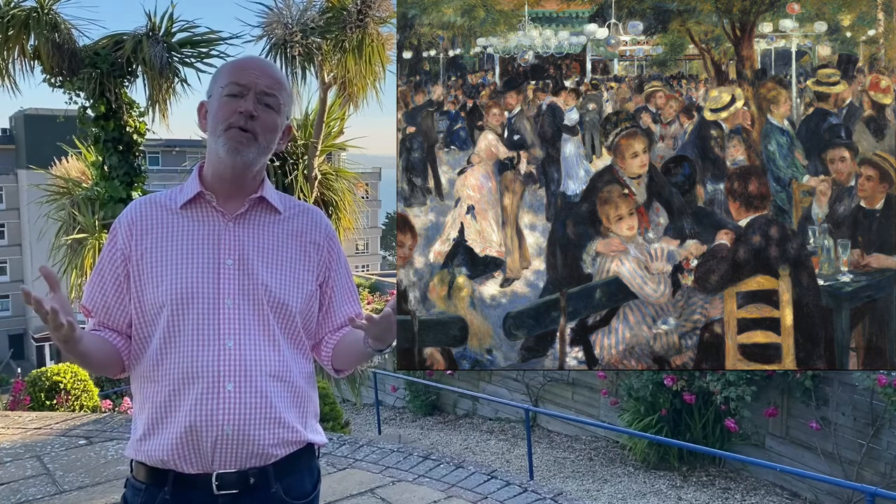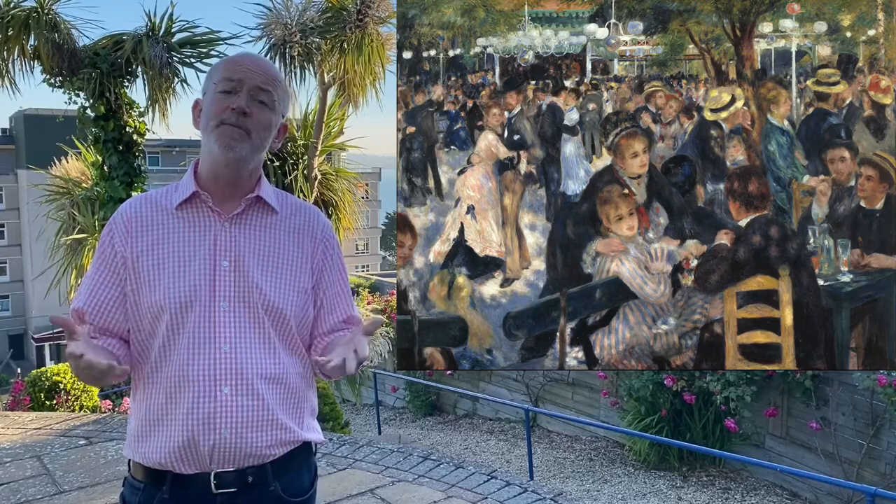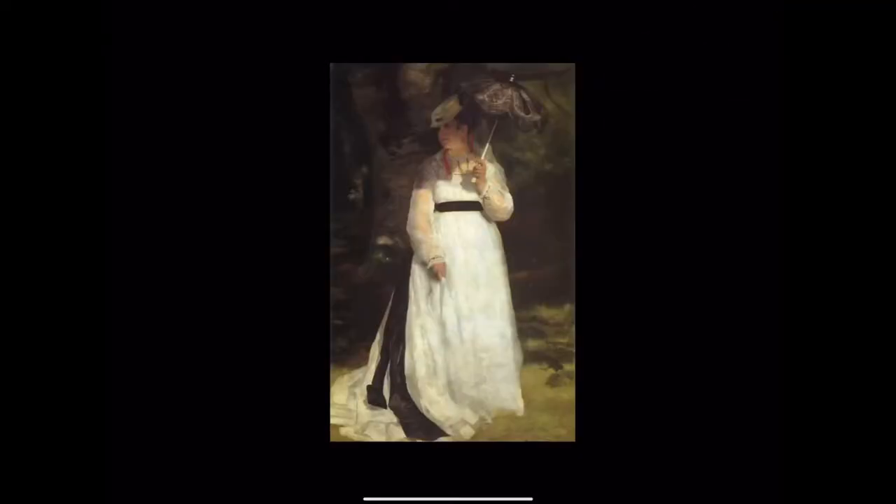We'll first look at some of Renoir's early paintings and see how he developed his style. Renoir was born in 1841 in Limoges, in the centre of France. When he was only three, his parents moved to Paris, settling near the Louvre. He went to art school at about 20 and ended up in the company of Claude Monet, among others, and no doubt became influenced by Monet almost straight away.